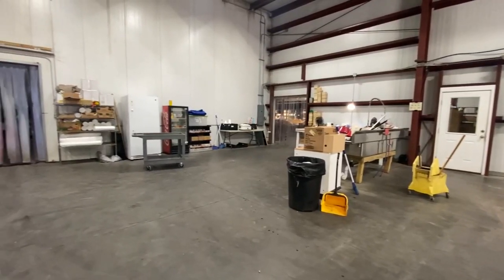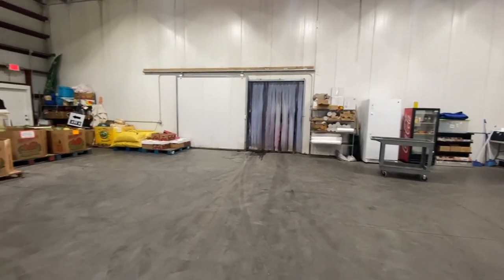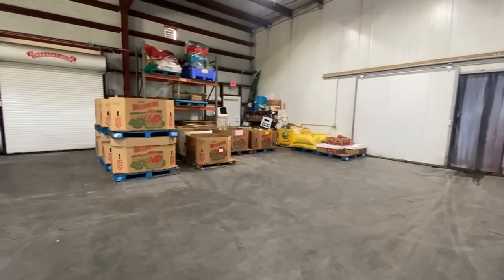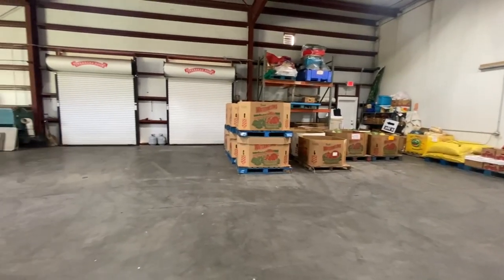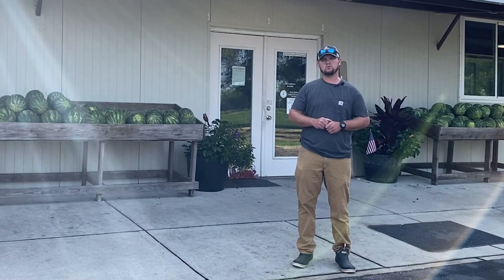All of our packaging — unboxing our product, washing, stuff like that — is all done in our new building here. We built a big warehouse behind our retail shop here at our store on Grand Bay Wilmer Road.